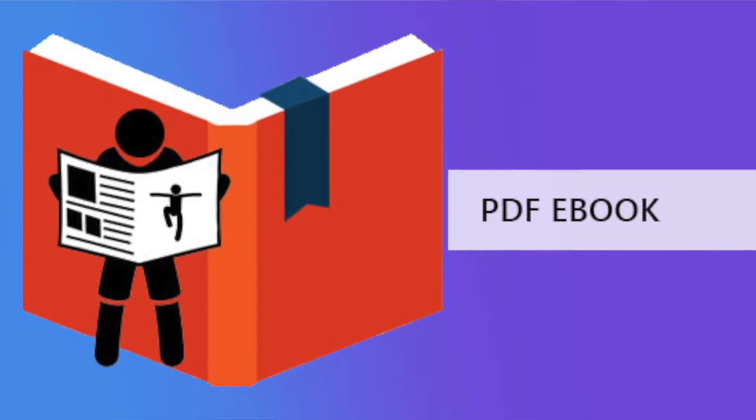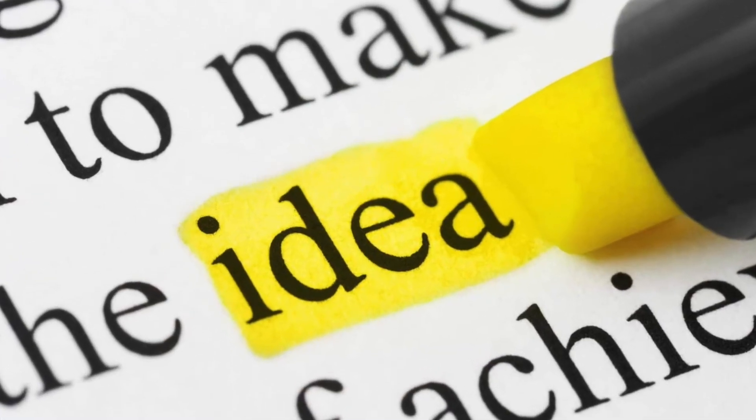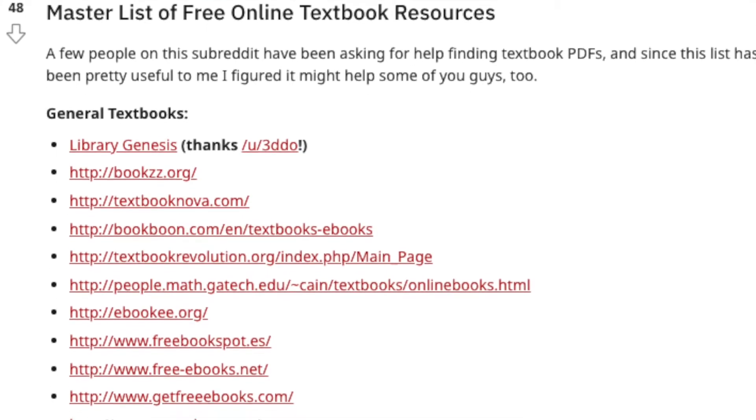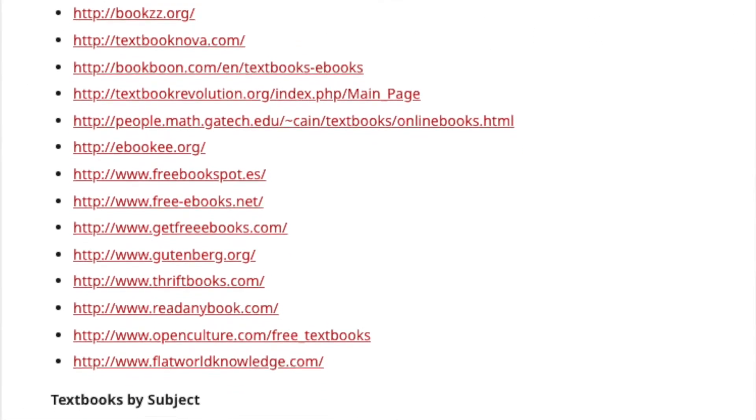If you don't want to spend any money at all, get an eBook or PDF for free online. This works if you don't need a physical textbook. You can download a PDF onto an iPad and annotate it just like a physical textbook, all for basically nothing. Some favorite free textbook resources include Library Genesis, books.org, and Textbook Nova. I'll link that Reddit post in the description.